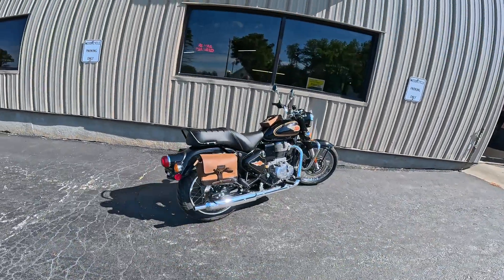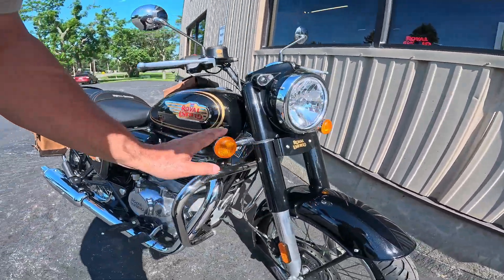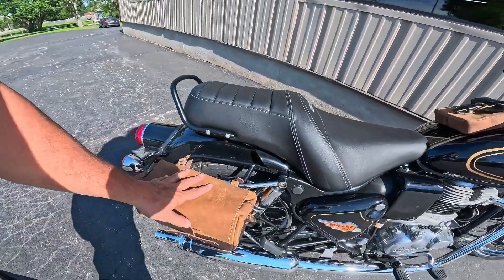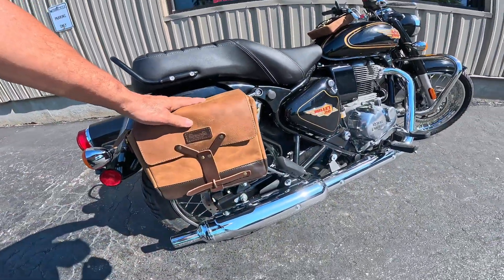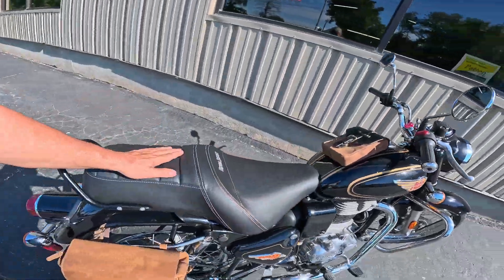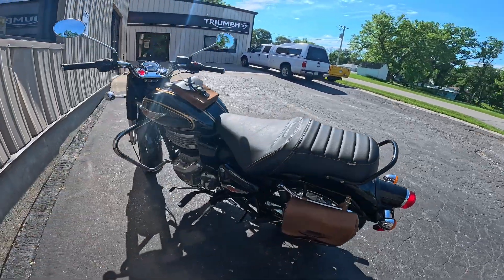One of the differences between this one and the Classic is this is a square shape versus an oval. The handlebars are taller, it's got a different seat, and I already mentioned the different rear fender. Look at that thing glistening in the sun. They've also added a crash bar on the front, a neat little tank bag, saddlebags in the back, and a Royal Enfield touring seat.